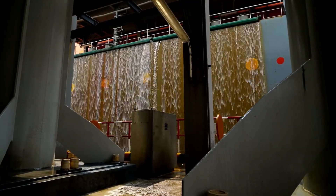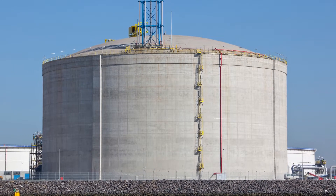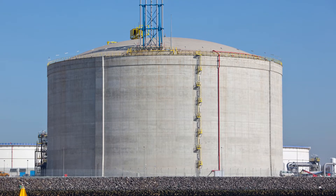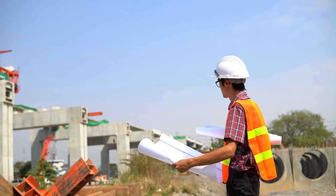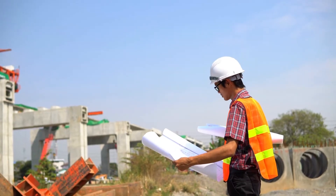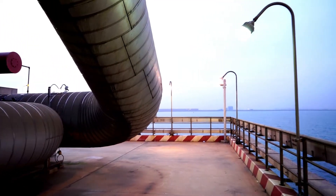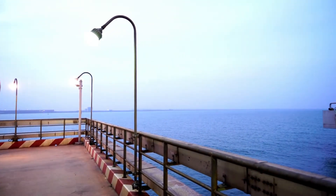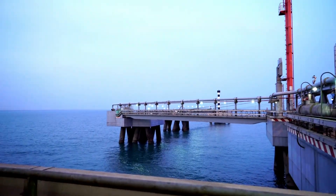LNG is odorless, colorless, non-toxic, and non-corrosive. Hazards include flammability after vaporization into a gaseous state, freezing, and asphyxia. The liquefaction process involves removal of certain components such as dust, acid gases,